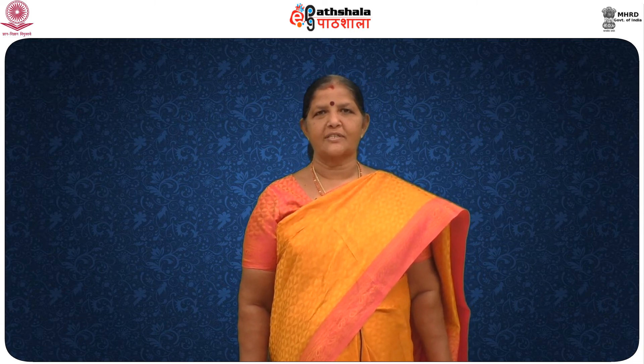Good morning to one and all present here. Today we are going to see the information on uses of spices in Indian cookery in this particular lesson.